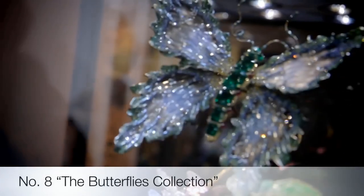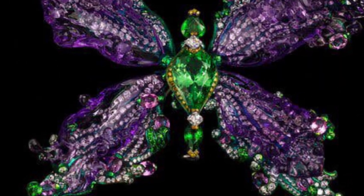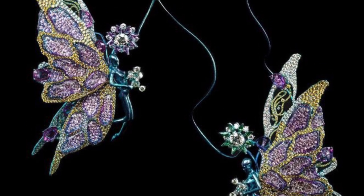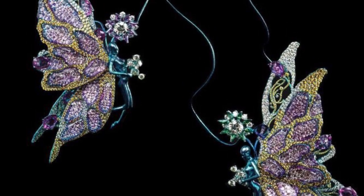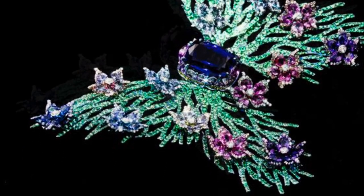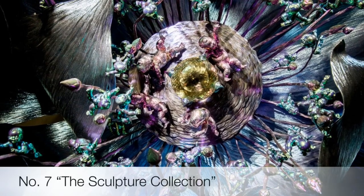Eighth on the list is the butterfly collection. The Waves, a butterfly-shaped creation of amethysts and tsavorite garnets, can be configured eight ways into brooches, a bracelet, a necklace, and pendants. The Butterfly Nebula brooch is set with yellow diamonds, diamonds, tsavorite garnets, pink sapphires, amethysts, rubies, and titanium. This magnificent brooch, handmade by Wallace Chan, is composed of tanzanite, diamond, fancy sapphire, and green garnet — an example of excellence in fine jewel craftsmanship.